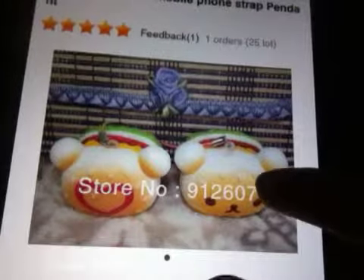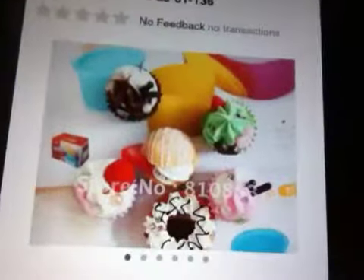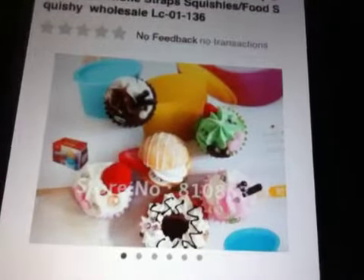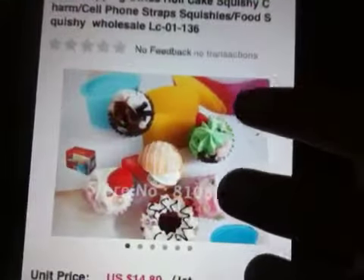Rilakkuma burgers. These kind of fancy desserts - I'm not sure they're squishies. They don't really look like them, so let me look. They're Swiss cake roll cake squishies, so I guess they are squishy. They're probably like part of it's squishy. You guys can also get those.